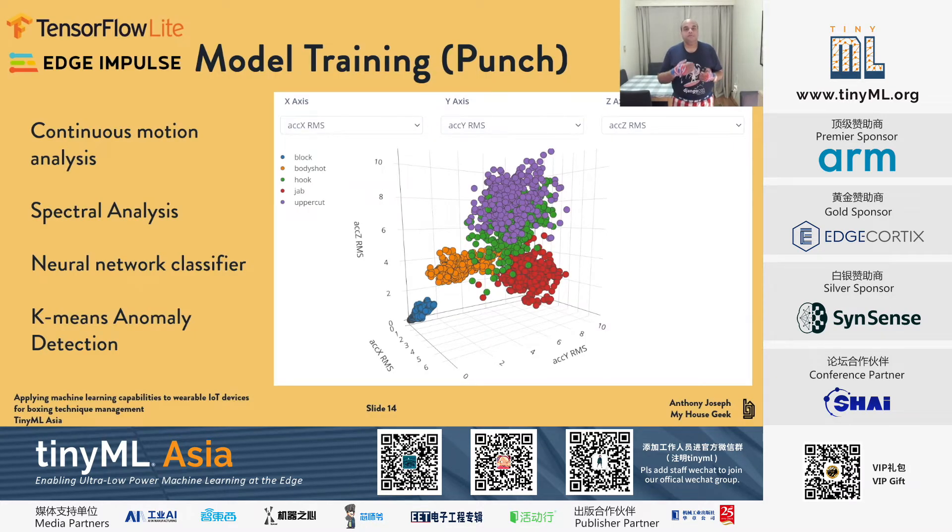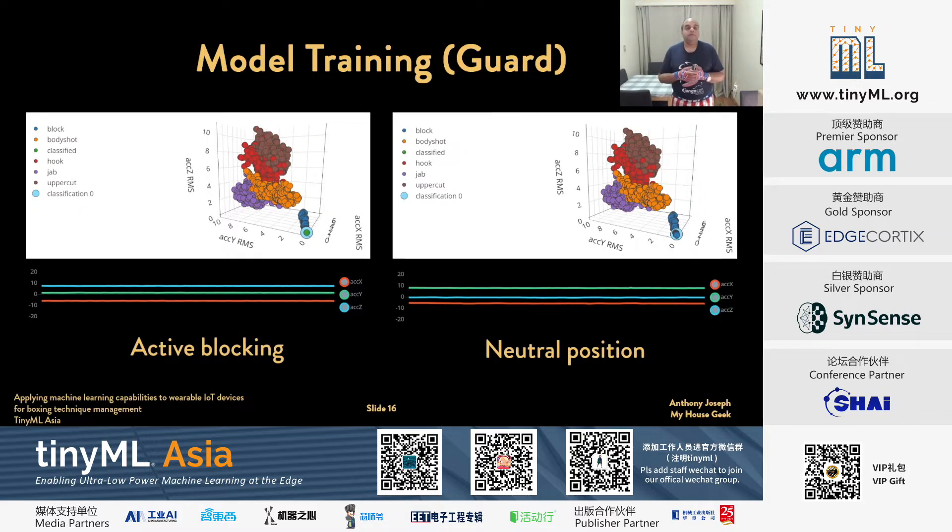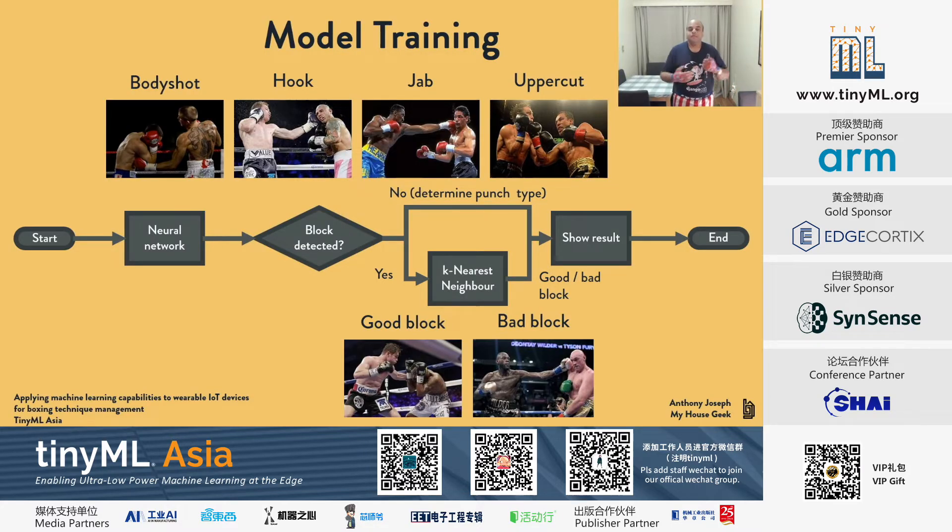For the model, I used TensorFlow Lite and Edge Impulse for continuous motion analysis. Spectral analysis with a neural network classifier is used to classify the motion data, and k-means anomaly detection handles behavior that couldn't be classified. This worked surprisingly well — we detected different types of boxing punches with high accuracy. The challenge was guarding, which is a static movement. We couldn't tell the difference between someone actively blocking or just holding their arm out. So we used a neural network to detect whether a block occurred, then a separate k-nearest neighbor model to distinguish a good block from a bad block. Two separately trained models — and this worked surprisingly well.